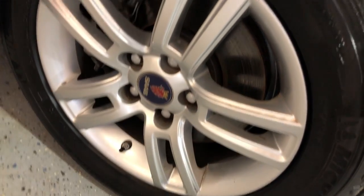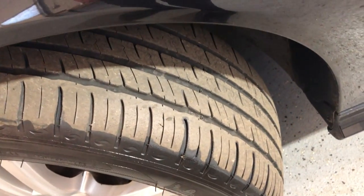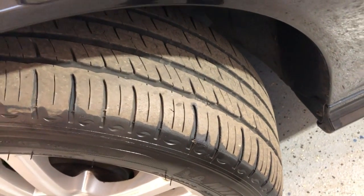Alloy wheels, nice and clean, free of scuffs — beautiful. All matching tires, Michelin, in good shape as well.